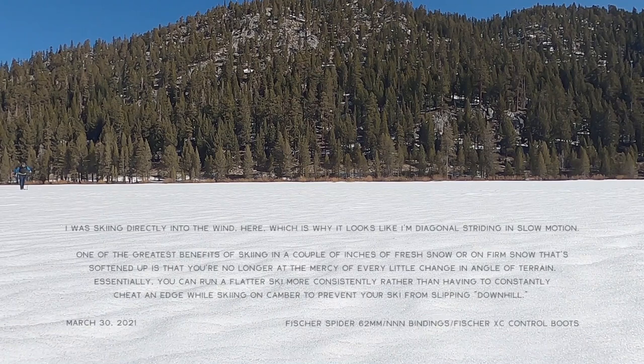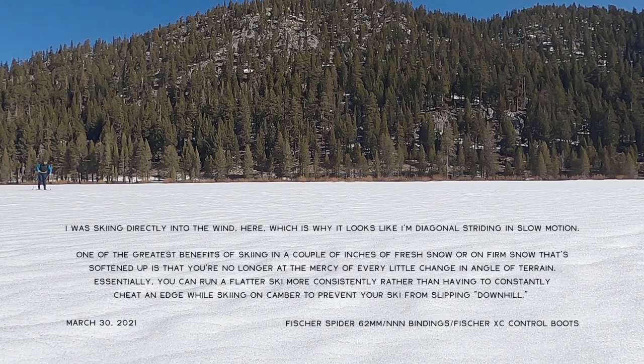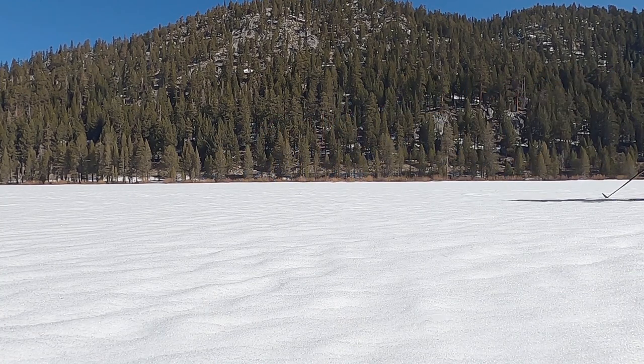Another ideal condition is when it's firm, like in the spring, but it softens up by mid to late morning due to rising temperature and the sun hitting it. Then you have that little layer of slush on top, which acts in a similar fashion — it allows for really good grip and also lets you track your skis straight because you're not on ice.